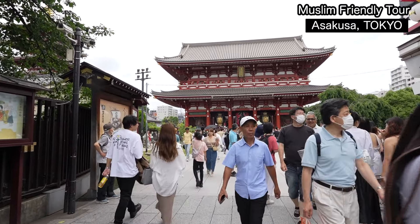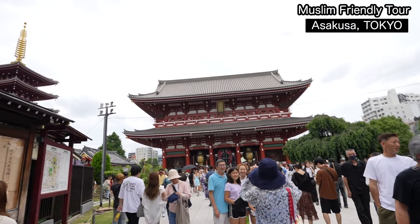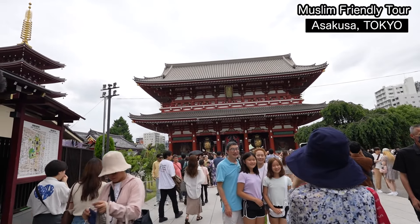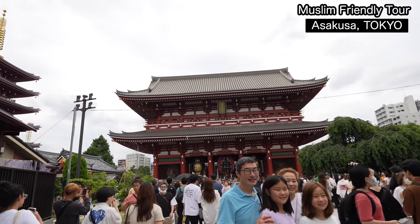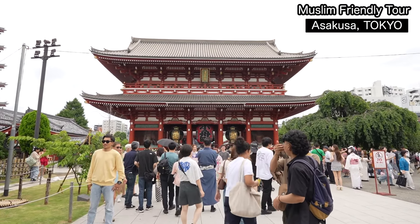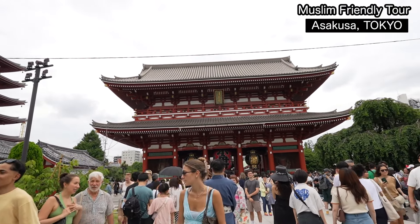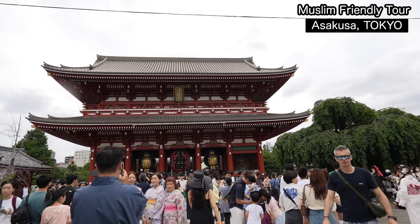We are finally at the second gate of Sensoji — this is Hōzōmon gate, which means 'treasure house.' They have Buddhist statues and treasures stored on the second floor.